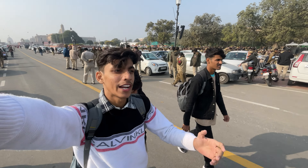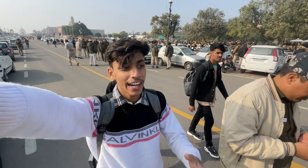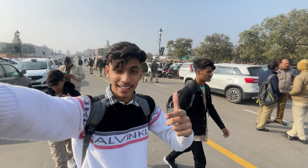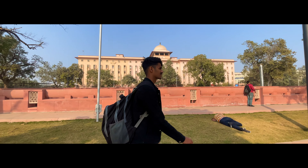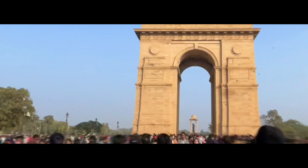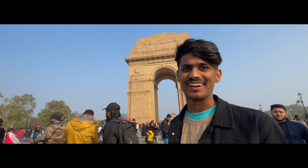Now we are waiting for some time to see some good scenes at India Gate. This is India Gate.